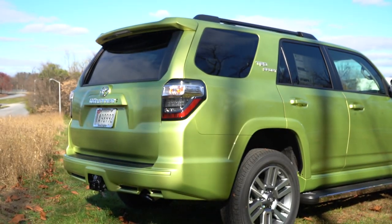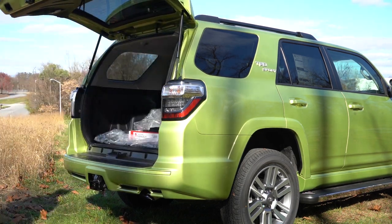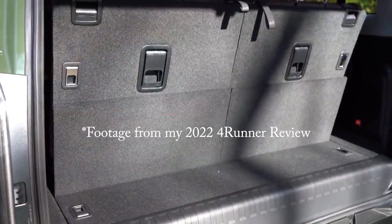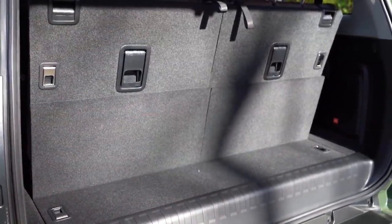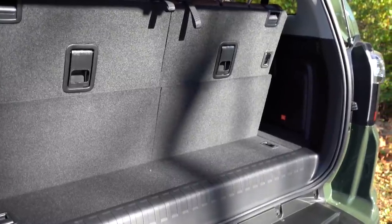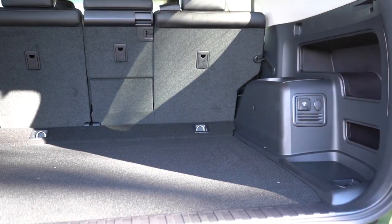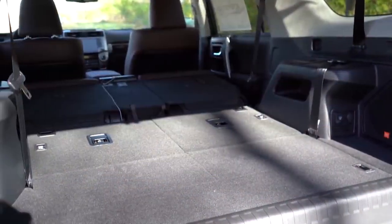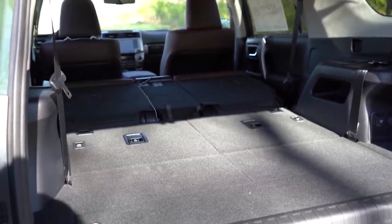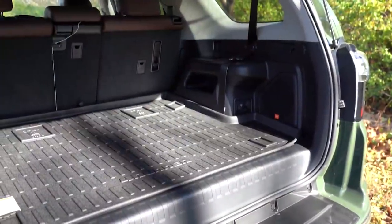The rear tailgate is a manual tailgate for all trim levels. Once opened, cargo capacity behind the third row — there is an optional third row available — is nine cubic feet. Behind the second row it's 47.2 cubic feet, and with all rows folded it's 89.7 cubic feet. That's more cargo space than the Highlander, the Palisade, the Pathfinder, the Telluride, and the Pilot — more than all the other competing three-row SUVs.